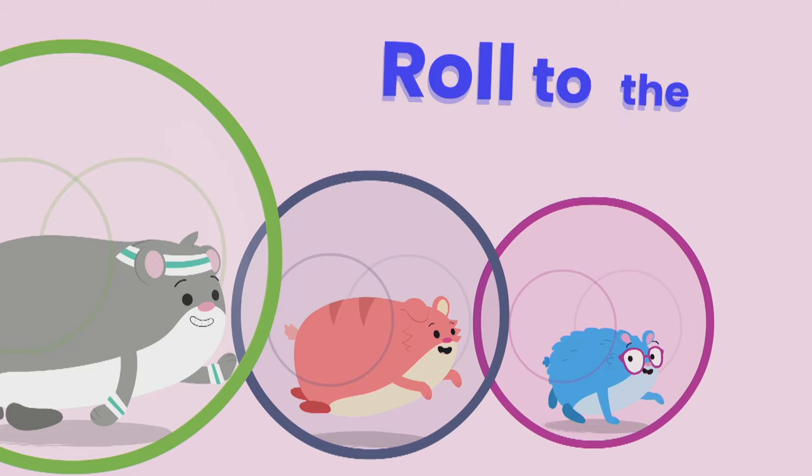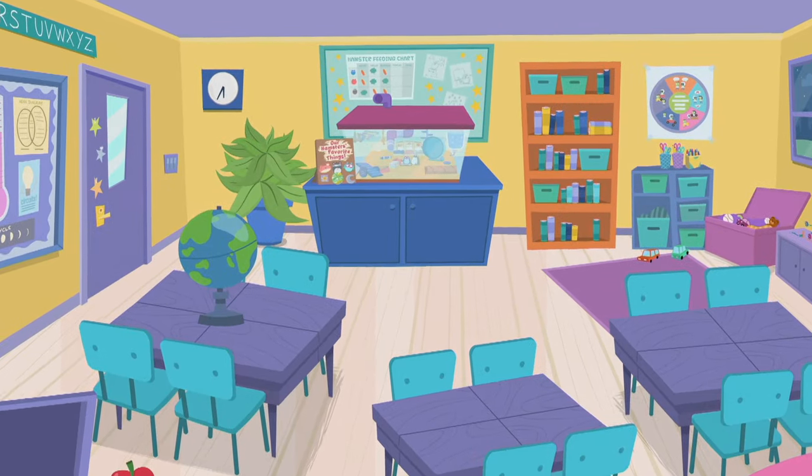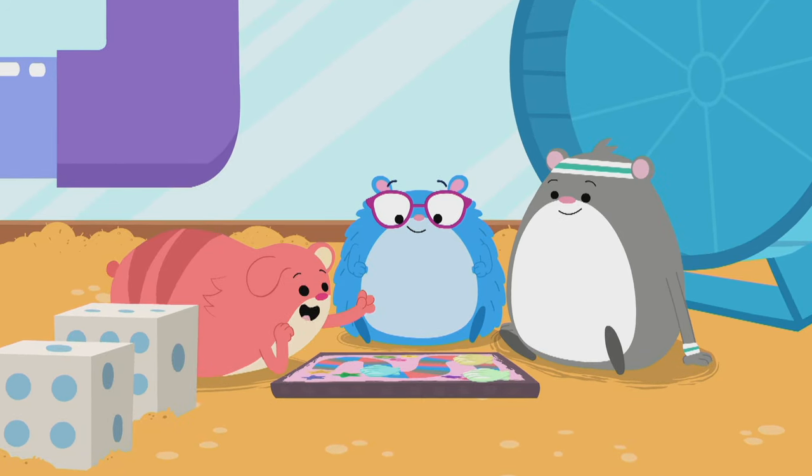Team Hamster, roll to the rescue! Hey, nice roll! One, two, three, four! Yes!